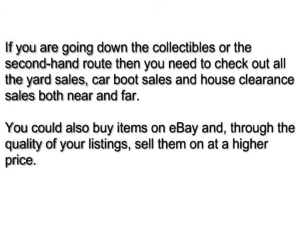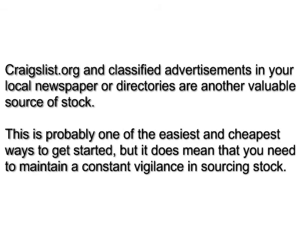If you're going down the collectibles or the secondhand route, then you need to check out all the yard sales, car boot sales, and house clearance sales both near and far. You can also buy items on eBay and, through the quality of your listings, sell them at a much higher price. Craigslist and classified ads in your local newspaper or directories are another valuable source of stock. This is probably one of the easiest and cheapest ways to get started, but it does mean that you need to maintain a constant vigilance in sourcing stock.